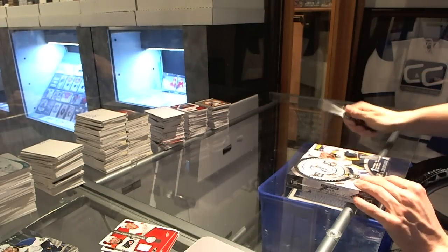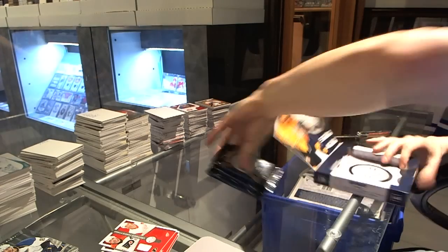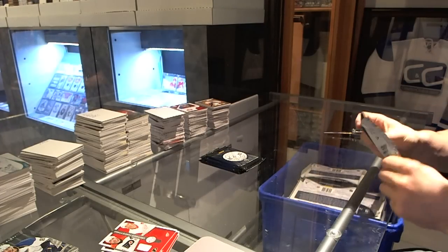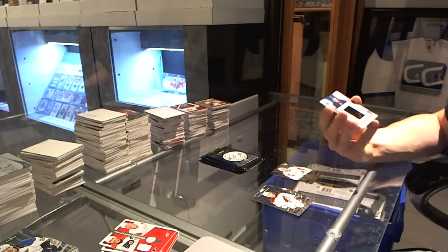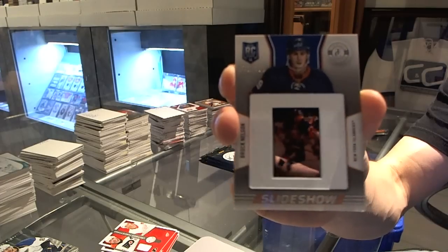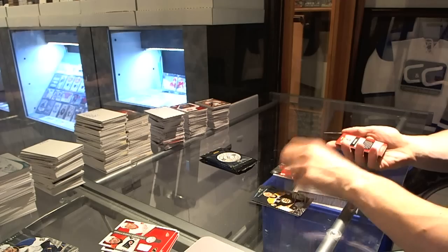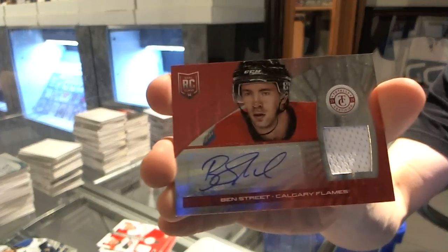Box 12. Rookie for the Capitals, Philip Grubauer. And a Slideshow, number to 100 for the New York Islanders, Brock Nelson. Rookie for the Red Wings, Danny DeKeyser, and a Platinum Red rookie jersey autograph, number 7 of 50 for the Calgary Flames, Ben Street.